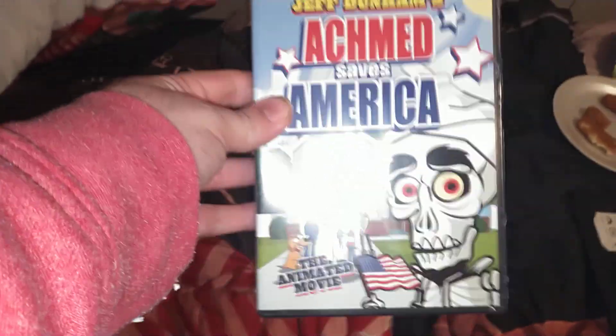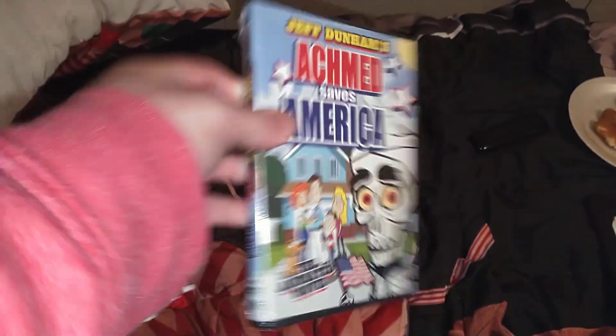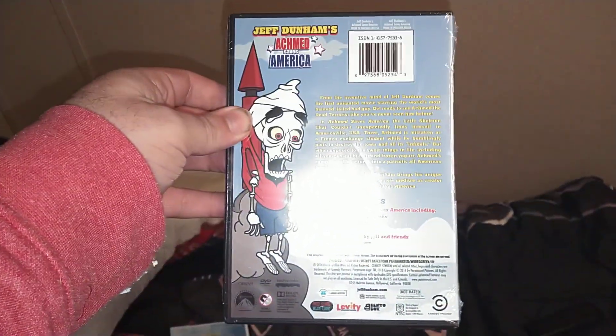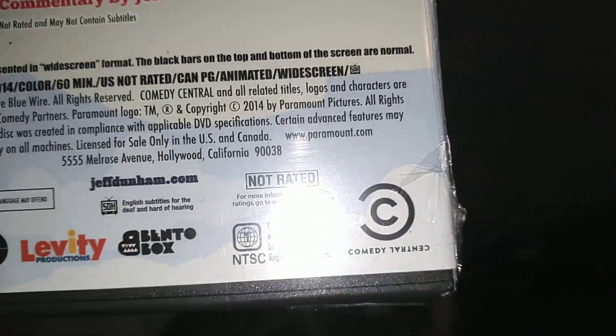First we have Achmed Saves America 2014 DVD — front, spine, the back. This is a Comedy Central Home Entertainment DVD, if you want to probably tell about this logo.